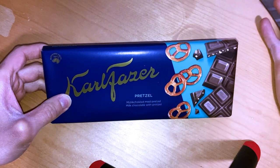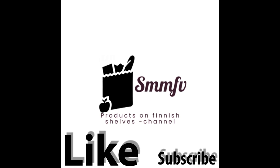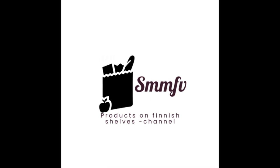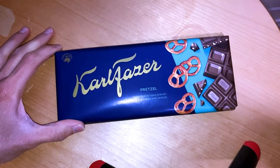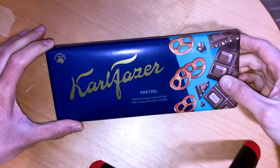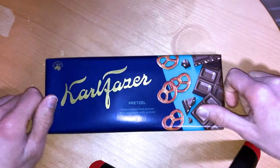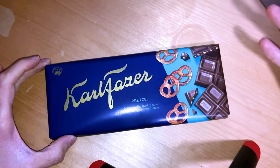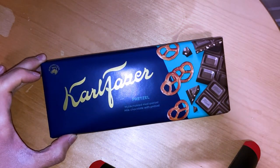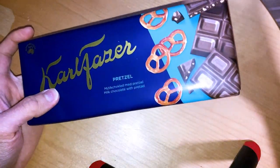Pretzels with the chocolate — can it go wrong? I don't think so. Today we check out this Carl Futter milk chocolate with some pretzel pieces. Salty pretzel pieces in that good old milk chocolate everyone knows, and yeah, crunchy pieces.